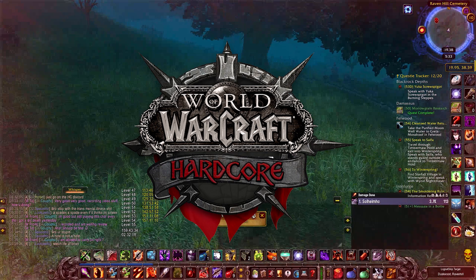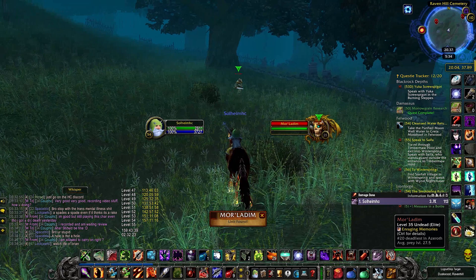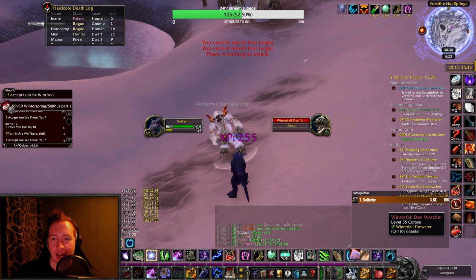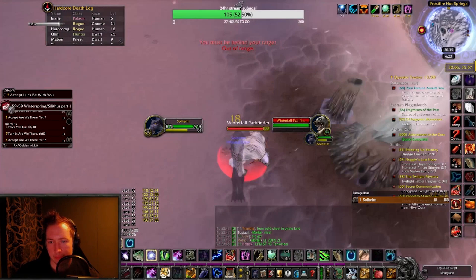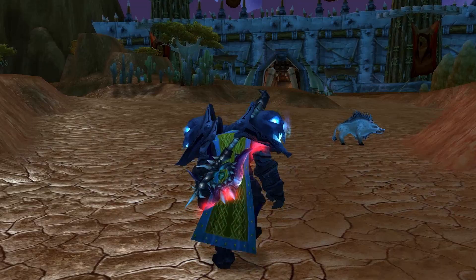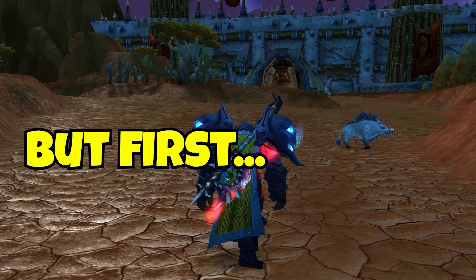Today I will be sharing quite a few things that I wish I knew before playing Hardcore Classic WoW. I am doing this in the hopes that you guys can learn from my mistakes, and that my experience playing hundreds of hours of Hardcore Classic WoW can actually help you out. Some of these tips might sound obvious and some you might never have heard about, and I'm hoping there's something helpful in this video for everyone that will help you stay alive.